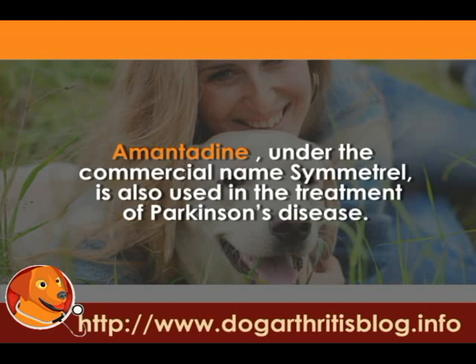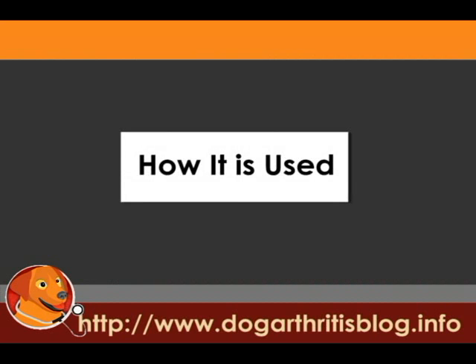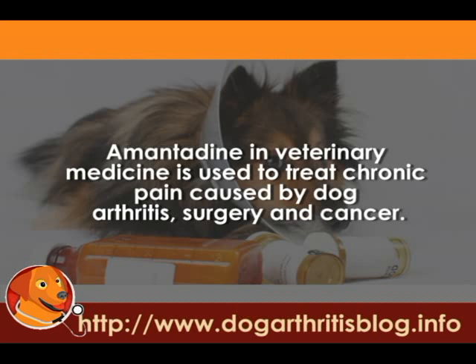Amantadine, under the commercial name Symmetrol, is also used in the treatment of Parkinson's disease. In veterinary medicine, Amantadine is used to treat chronic pain caused by dog arthritis, surgery, and cancer.